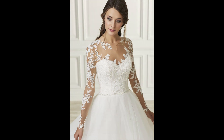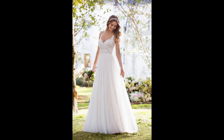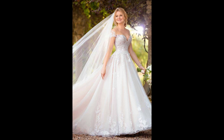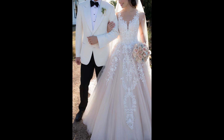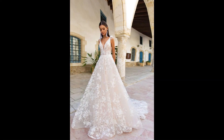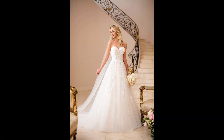When it comes to silhouettes, there are plenty of options to choose from. You can go for a more traditional look with an A-line or princess cut, or a modern and trendy mermaid style.